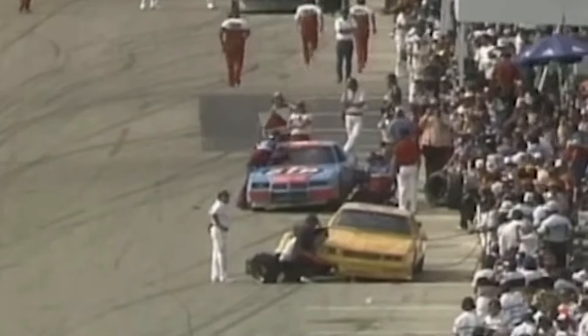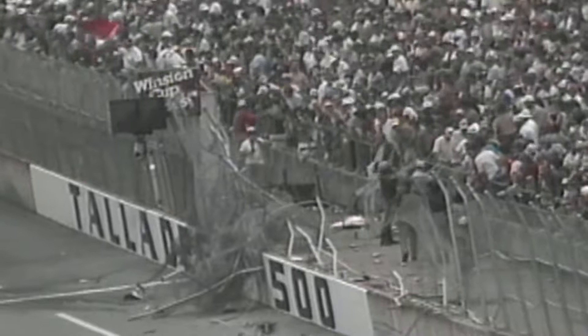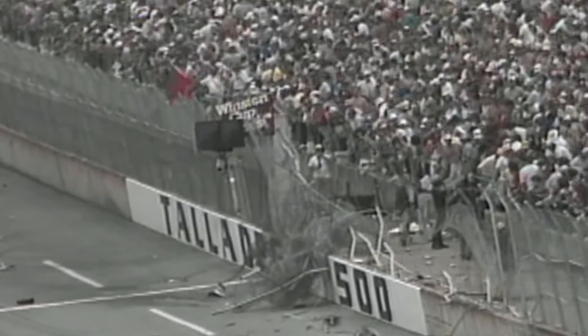As a result, when fans saw a huge crash, they were very worried about the well-being of the driver, and injuries were far more common. So when the 1987 Talladega 500 took place, spectators were left in awe of the almighty moment that featured Bobby Allison, especially those sitting right behind the fence where he crashed.